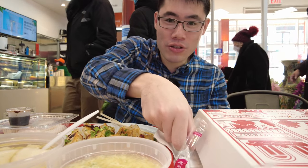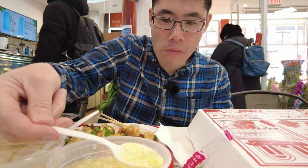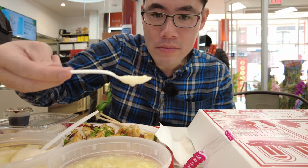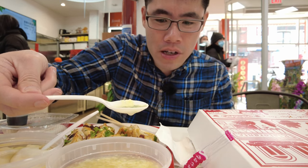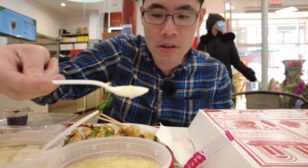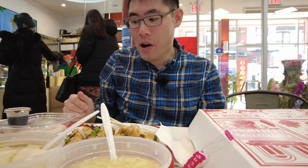I'll try the egg drop soup since it came from the same place. Very good — I tasted some meat in there too. Very good soup. Let's go for the dim sum, the shrimp rice rolls.